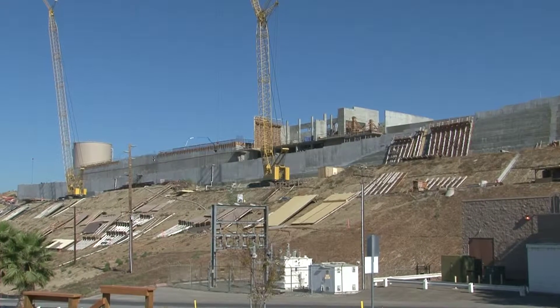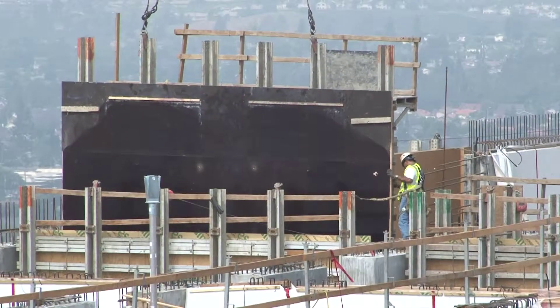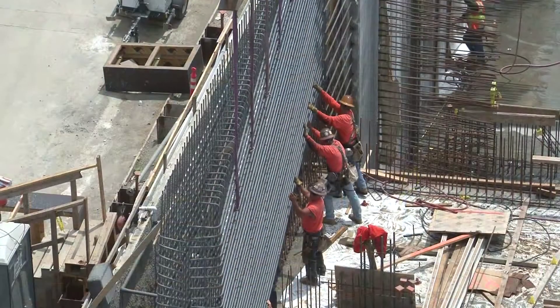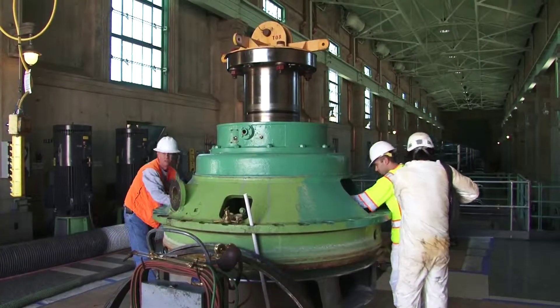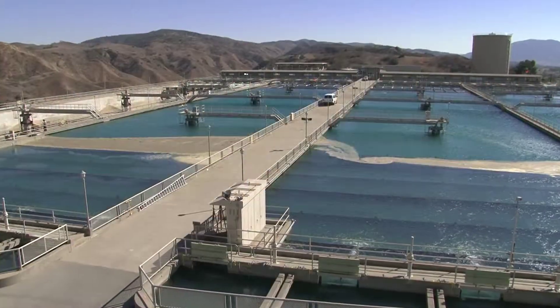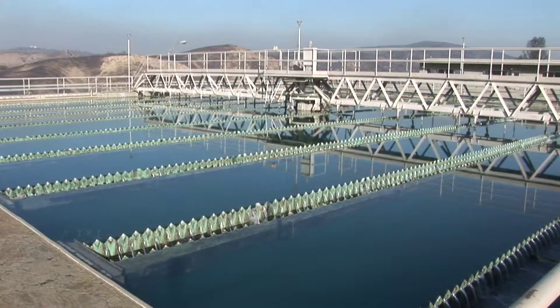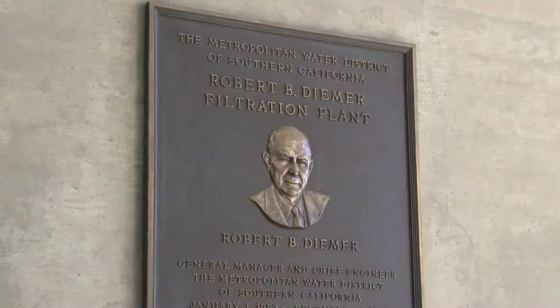The improvements at the Diemer Plant are one part of a much larger picture that shows Metropolitan upgrading and rehabilitating its vast network of water treatment facilities, pumping plants, and distribution system to ensure water quality and reliability for a thriving Southern California. This was true in Diemer's day, and even more so today.